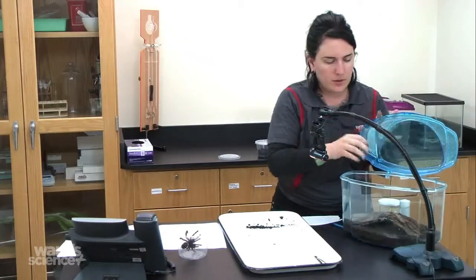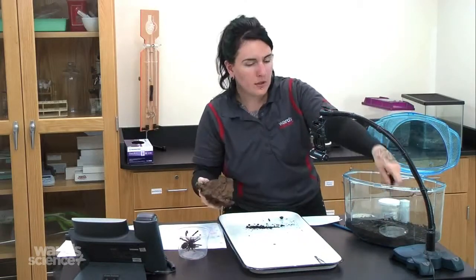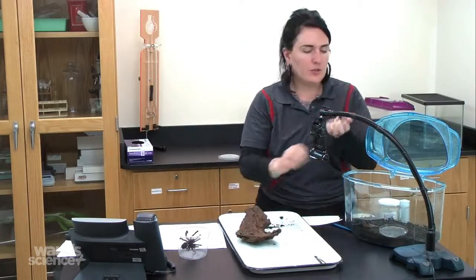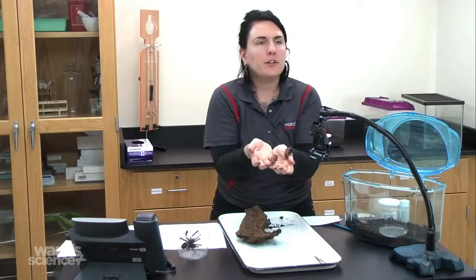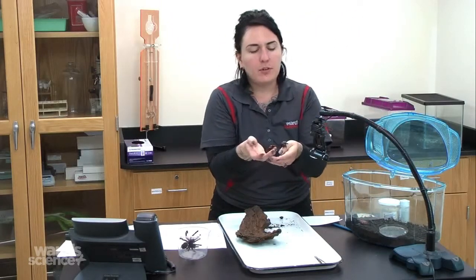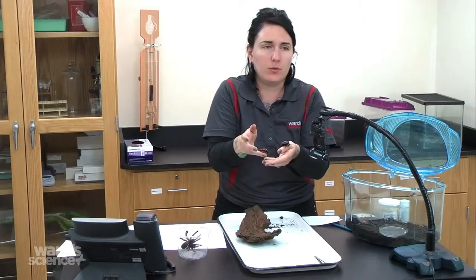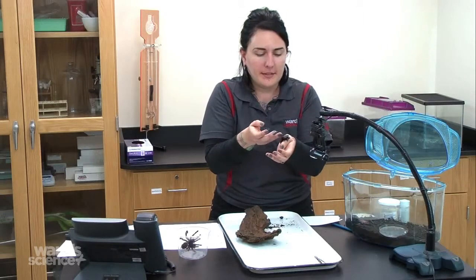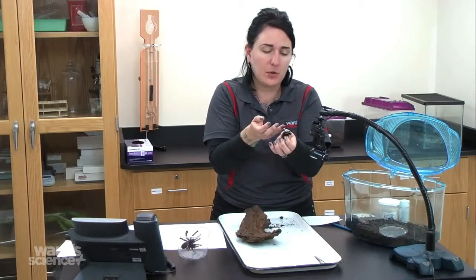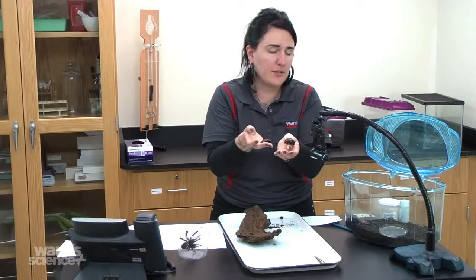Getting these guys out and onto the tray. They are native to Madagascar, have about a five-year lifespan, and are wingless, as opposed to the cockroaches you would usually think of. They do hiss — that's why they're called hissers. They have holes on the side called spiracles, and that's how they hiss and also how they breathe.